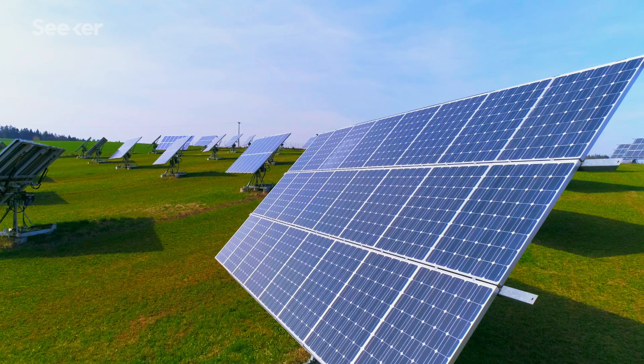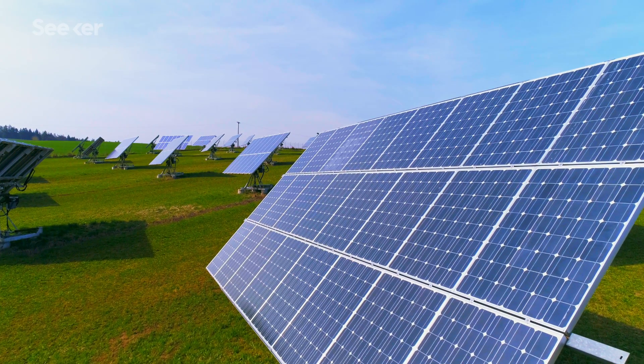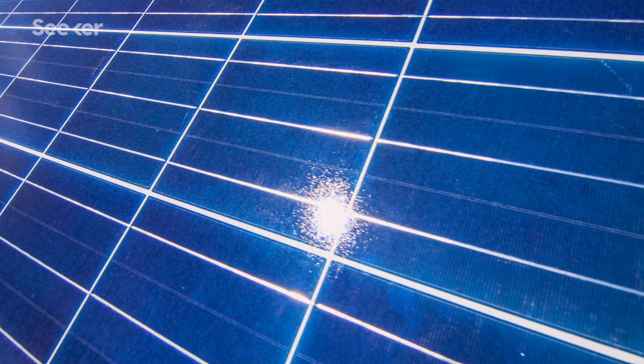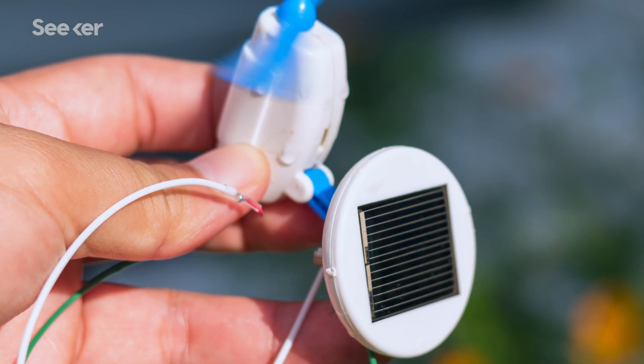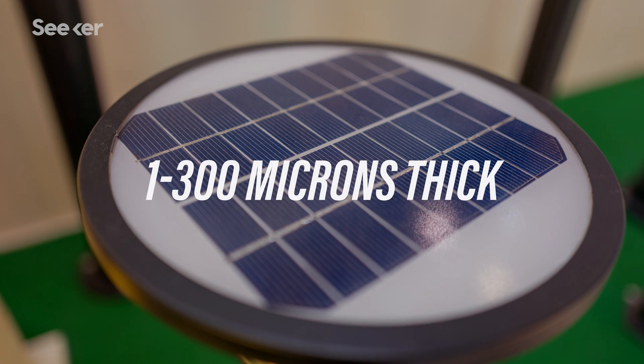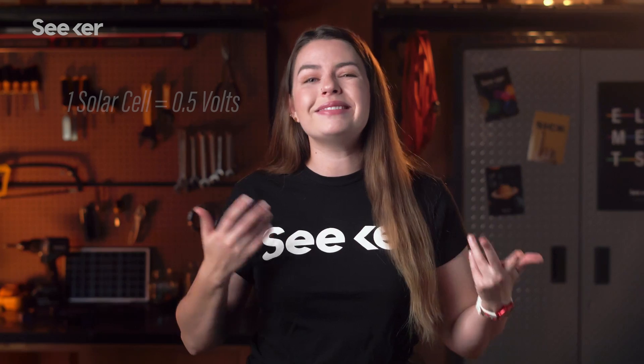Well, let's start with photovoltaic cells. These cells are what convert sunlight into electricity. A single photovoltaic cell, also called a solar cell, can be smaller than a postage stamp and thinner than a human hair.